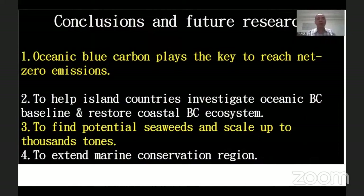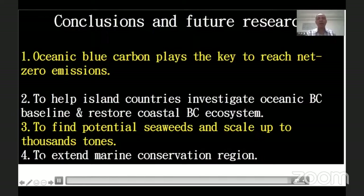In conclusion, ocean blue carbon is key to reaching net zero emissions. We need to help island countries investigate and quantify their blue carbon resources, restore coastal blue carbon ecosystems, find potential seaweeds to scale up in southern countries, and expand marine conservation regions. Thank you very much.